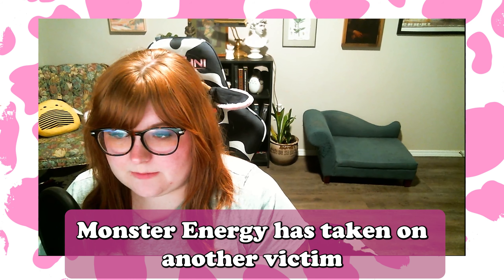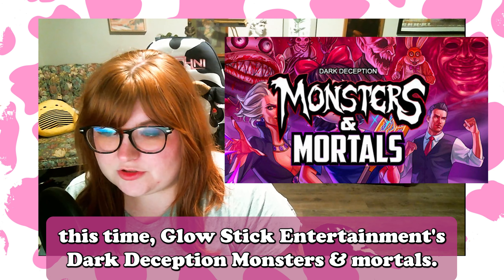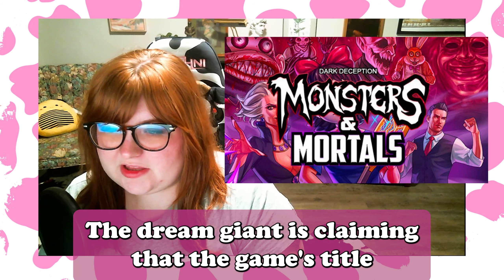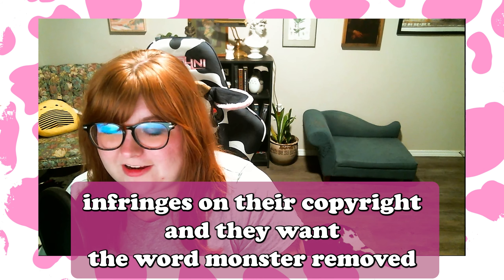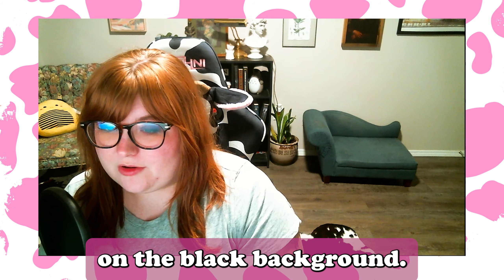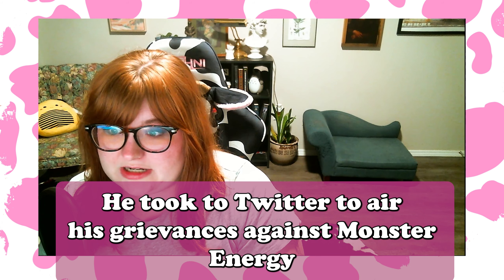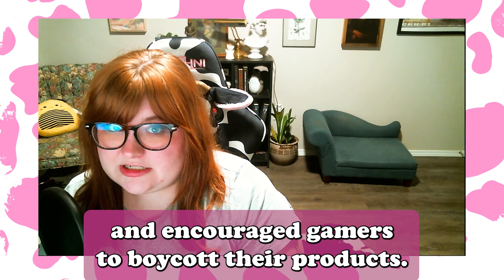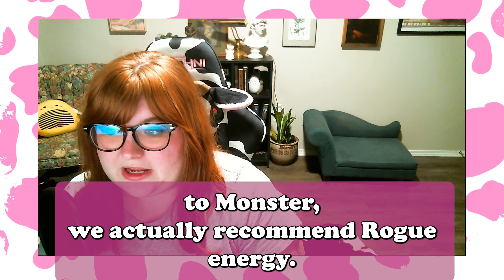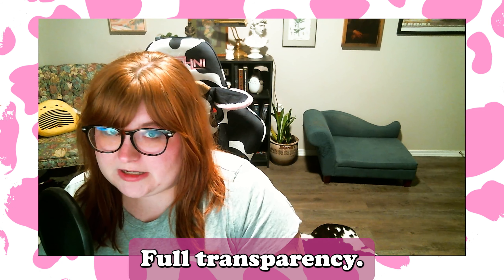This week in indie games, Monster Energy has taken on another victim — this time Glow Stick Entertainment's Dark Deception: Monsters and Mortals. The energy drink giant is claiming the game's title infringes on their copyright and wants the word 'monster' removed. They also won't allow green and white logos on a black background. Vincent Livings, founder of Glow Stick Entertainment, took to Twitter to air his grievances and has encouraged gamers to boycott Monster Energy products. If you're looking for an alternative, we recommend Rogue Energy — use code KILLJOY to save some money. Full transparency, we are affiliates, but we do enjoy their products.